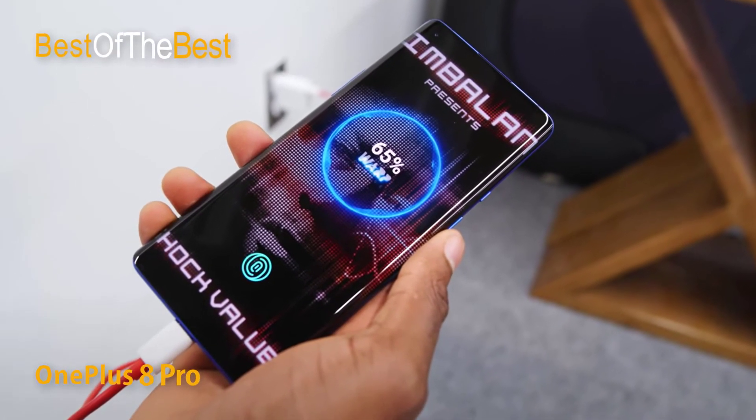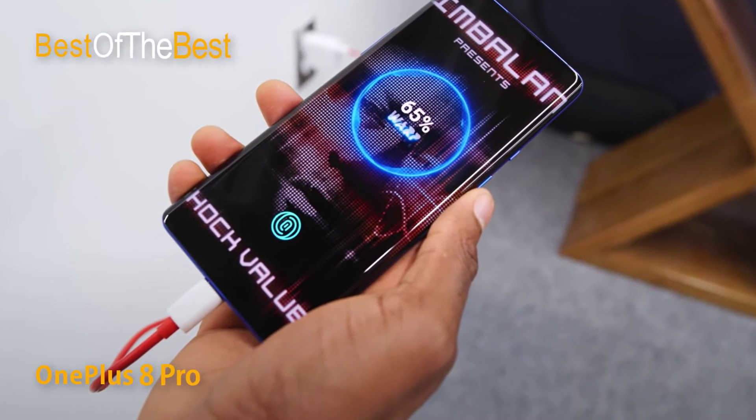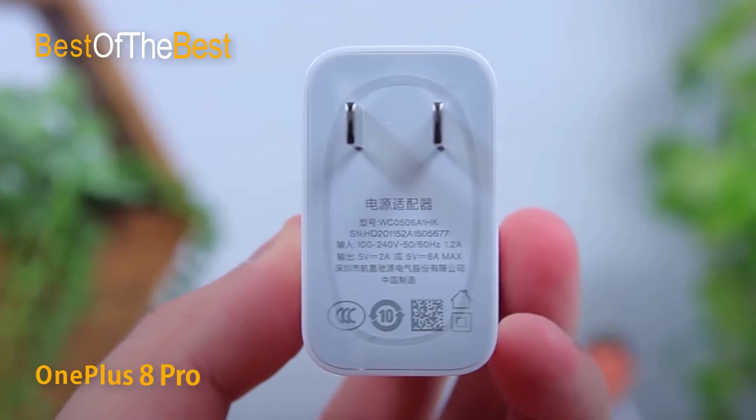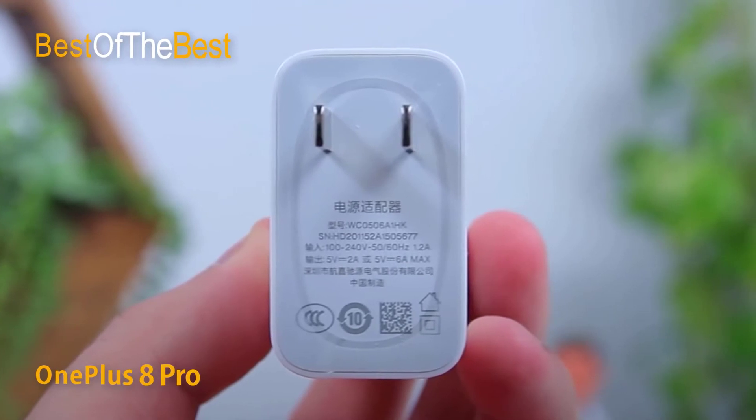Instead of using a pop-up selfie camera like the previous generation, the OnePlus 8 Pro is equipped with a 16MP front camera located in a small hole in the upper left corner of the screen, promising beautiful photos with great colors and contrast.